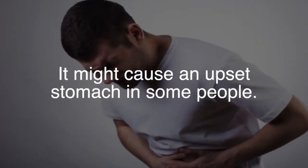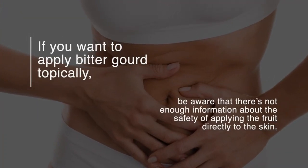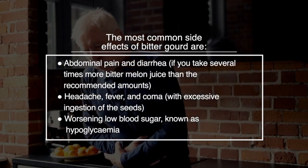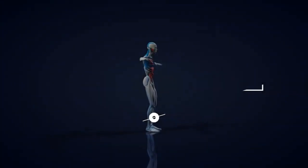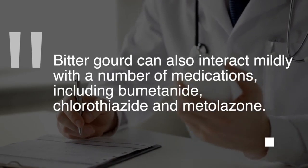If you want to apply bitter gourd topically, be aware that there's not enough information about the safety of applying the fruit directly to the skin. The most common side effects of bitter gourd are abdominal pain and diarrhea if you take several times more bitter melon juice than the recommended amounts, as well as headache, fever, and coma with excessive ingestion of the seeds, and worsening of low blood sugar known as hypoglycemia. Bitter gourd can also interact mildly with a number of medications, including bumetanide, chlorothiazide, and metolazone.